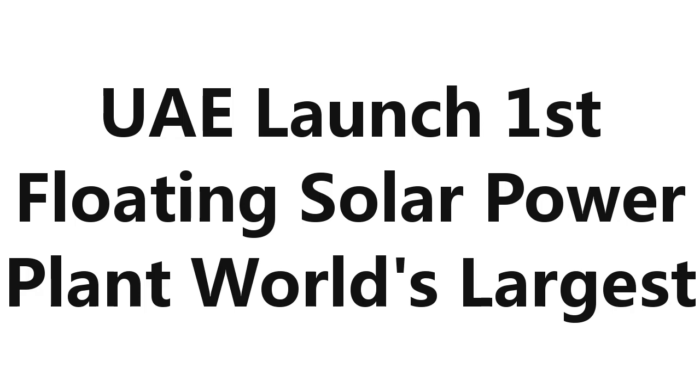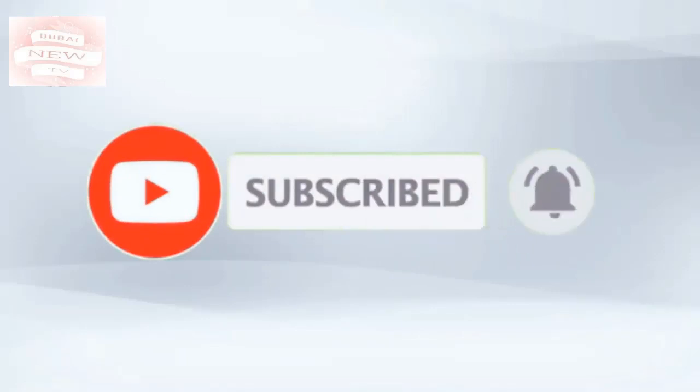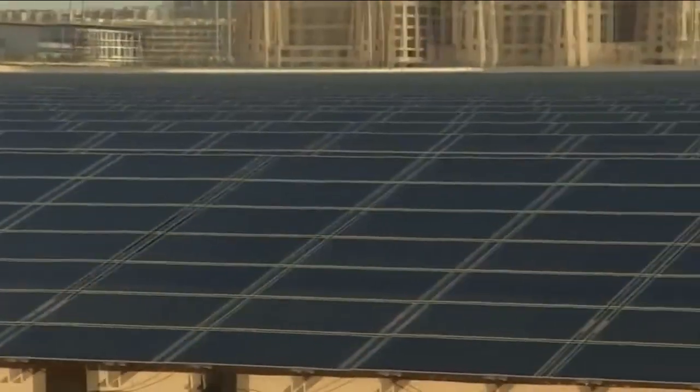The UAE's first floating solar power plant has been launched — the world's largest. Here are the men behind the first floating solar power plant launched in Abu Dhabi.